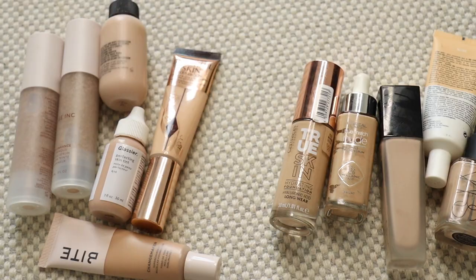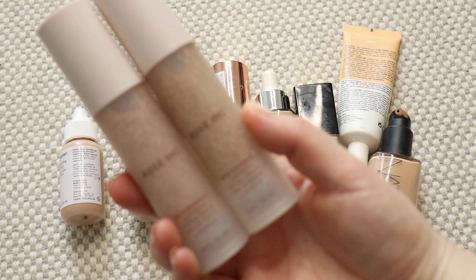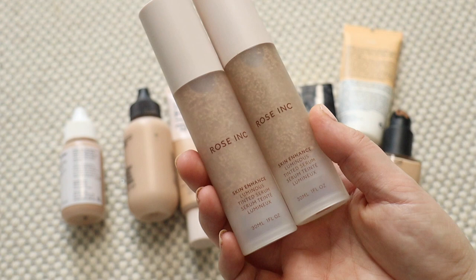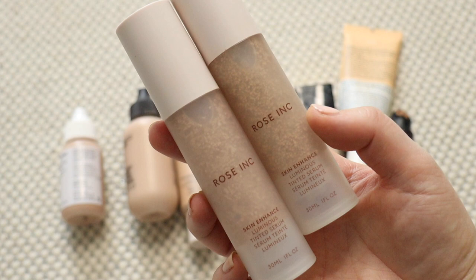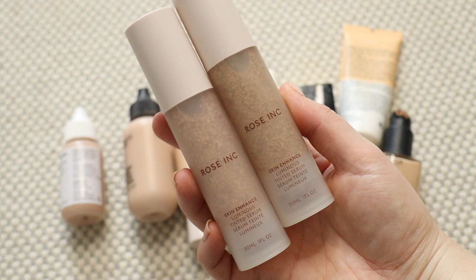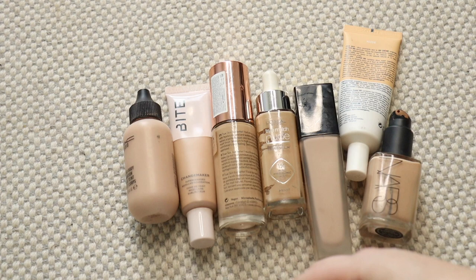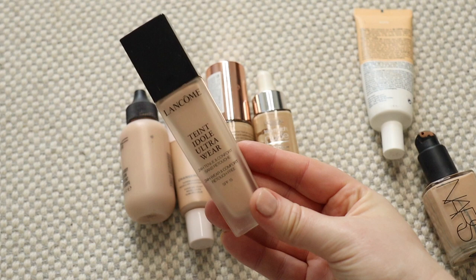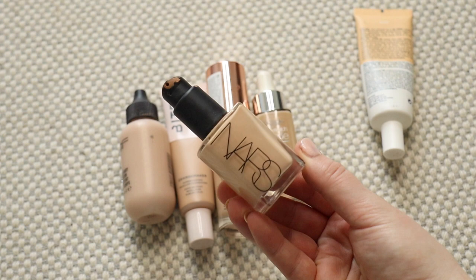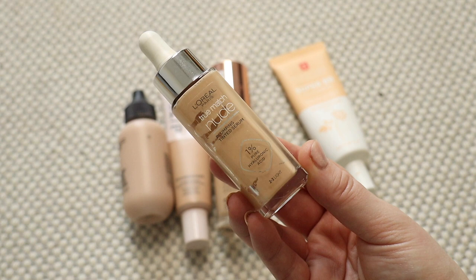I also have two Rose Inc Skin Enhanced Tinted Serums. I'm going to keep shade 20. Shade 10 is far too light for me — if you watched my review it was ghostly. So I'm going to get rid of that one and hold on to shade 20. My Glossier Skin Tint is one I'm working through in my project pan, so I'll hold on to that. My Lancome — I think I'm going to have to get rid of this; it's a very thick foundation and not one I've reached for. NARS Sheer Glow is an absolute classic — I'm going to be keeping this one. I'm also going to hold on to my L'Oreal Tinted Serum since it's significantly newer than the True Match foundation I just decluttered.